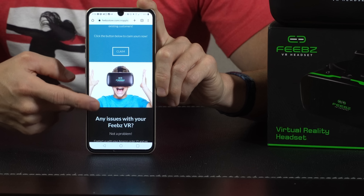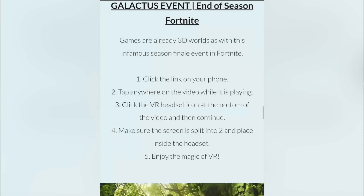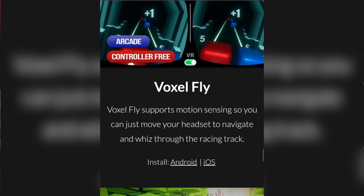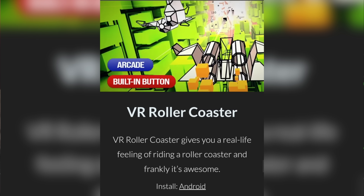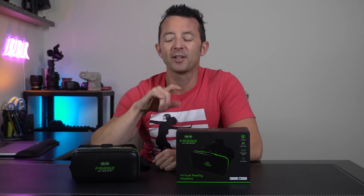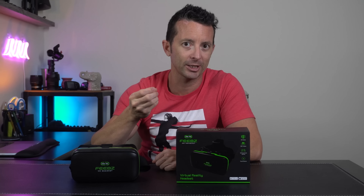Look at that — we're right on their site. We've got lots of recommendations for VR experiences along with different apps. They even have small indicators telling you what the genre of the app is, if it requires a button at all, or if it's completely controller-free. And there are even download links for both iOS and Android. This is great value, and it shows me that the brand has done its homework and made sure we can really enjoy the VR experience. Definitely the best money-for-value headset.